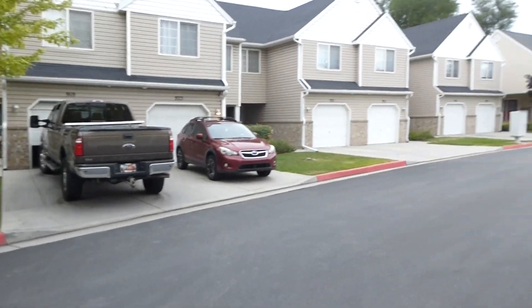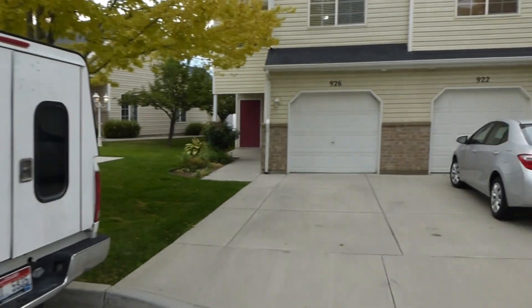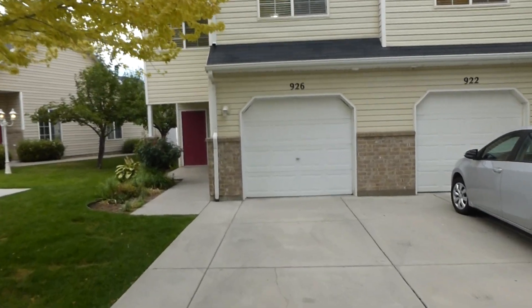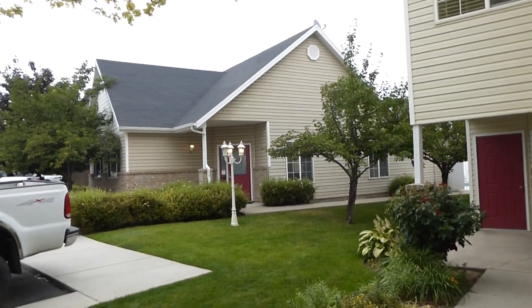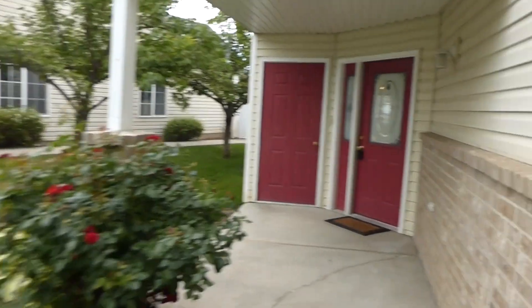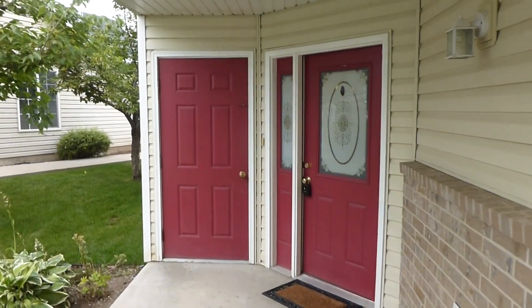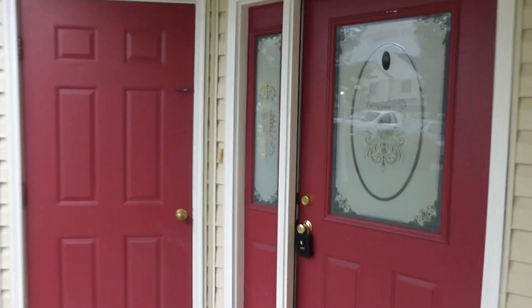We've panned the whole neighborhood so you can see. Centrally located in Layton, it's got central air conditioning. Right next to the unit you can see that's the HOA clubhouse and outside pool. We'll go take a look inside — you can see you've got a nice covered porch.